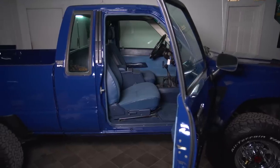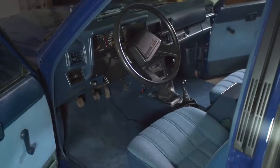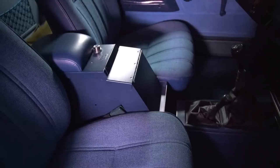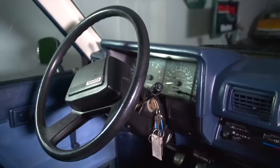The interior was restored by John at Inside Out Customs. There's a Tuffy security console with a hidden modern stereo. We kept the vintage AM-FM factory radio in the dash for a clean look.